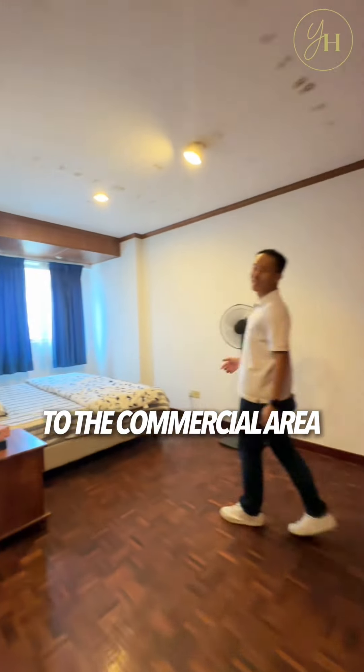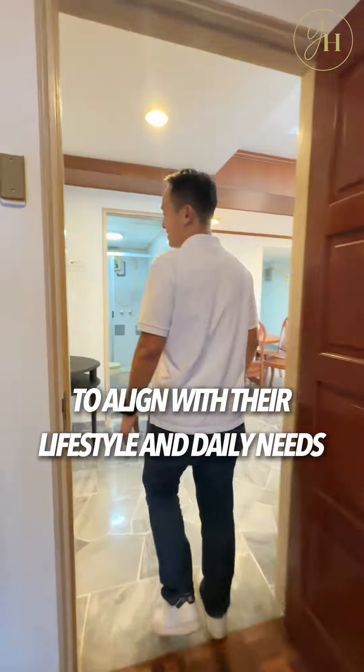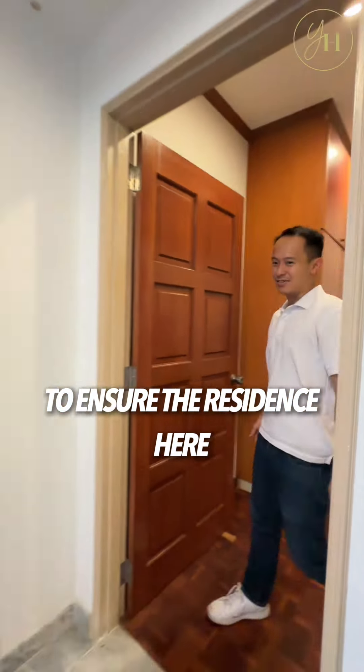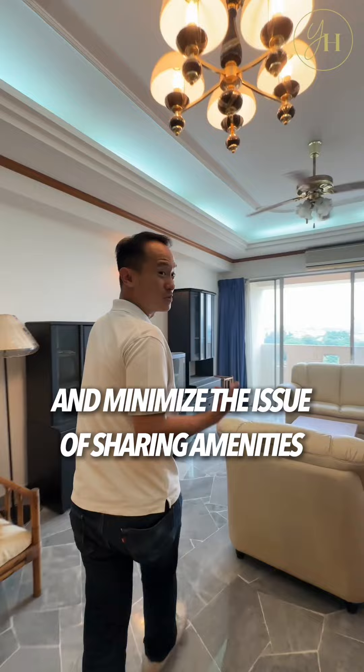Villa Flora is located just next to the commercial area, providing convenient access for the residents in line with their lifestyle and daily needs. Furthermore, there are only 362 units in this 10.5-acre land to ensure residents enjoy a peaceful environment and minimize the issue of sharing amenities.